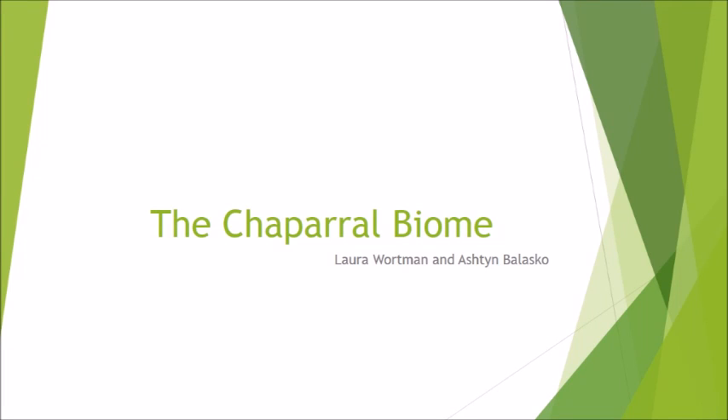My name is Ashton Belasco and I'm Laura Wartman. We will be presenting on the chaparral biome. Some main topics that we will discuss include climate, wildlife, threats, and conservation efforts.